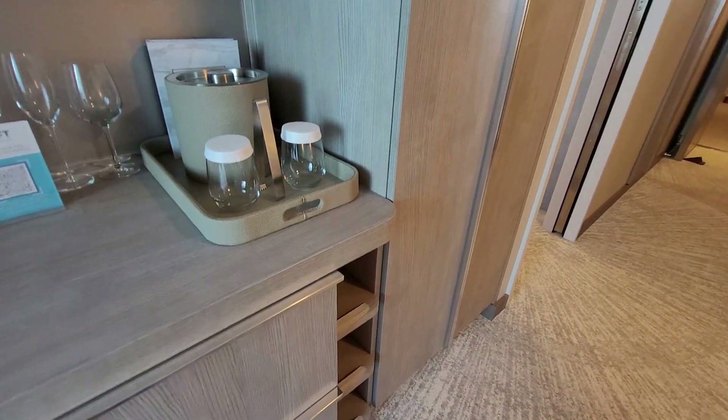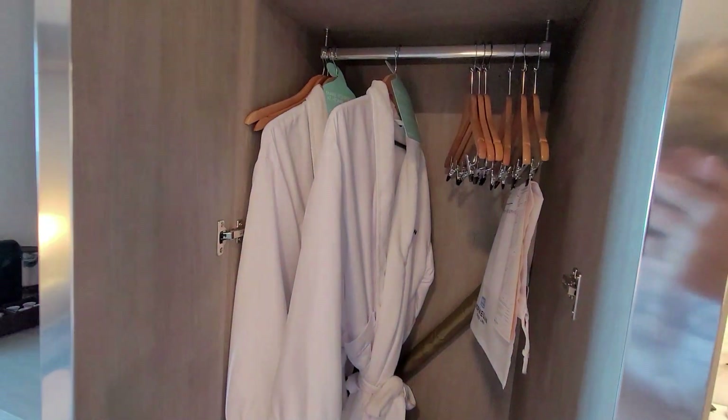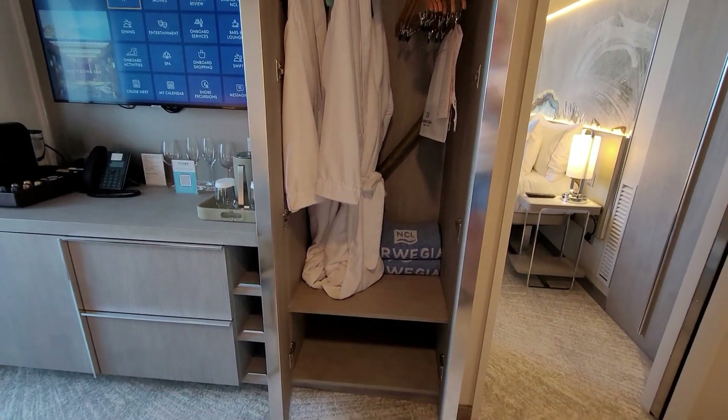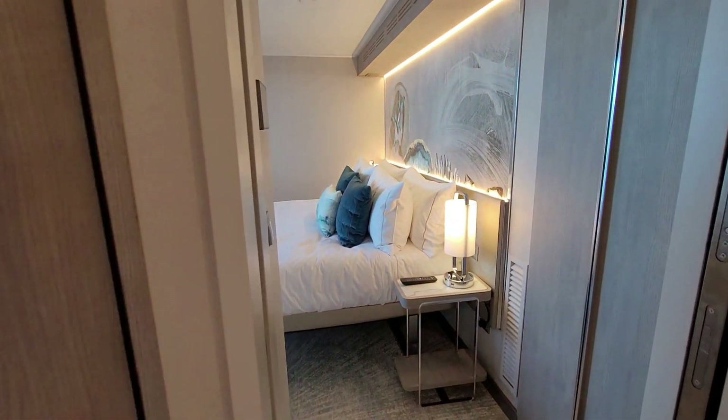And you have some additional storage right there, and right here. Let's go check out the bedroom.